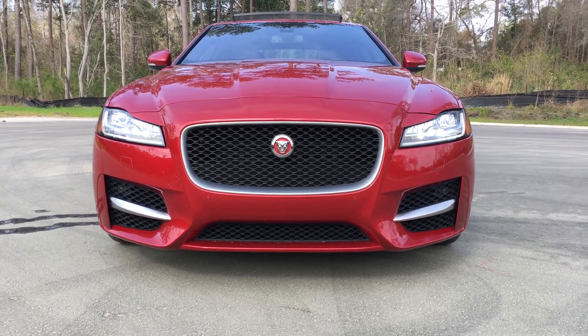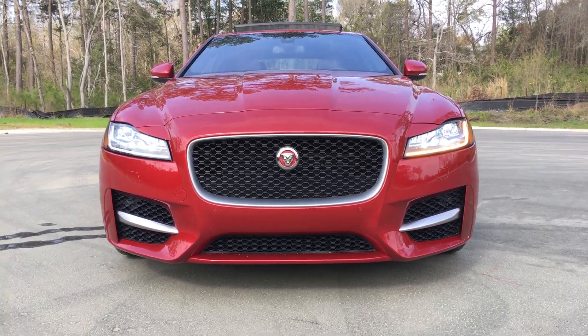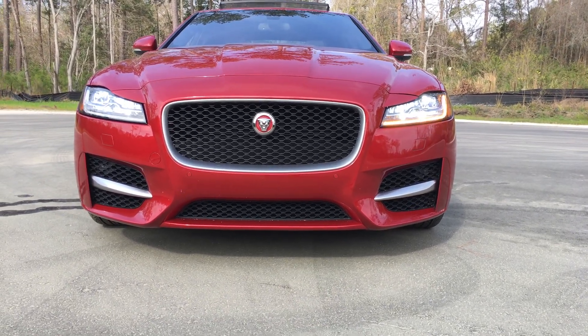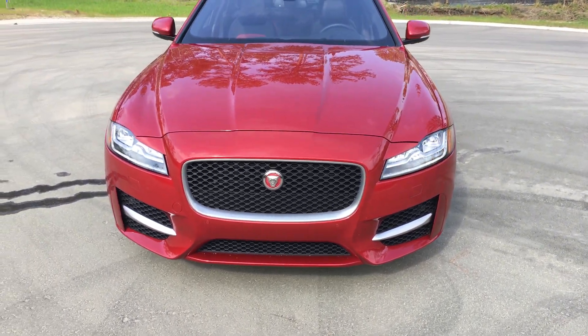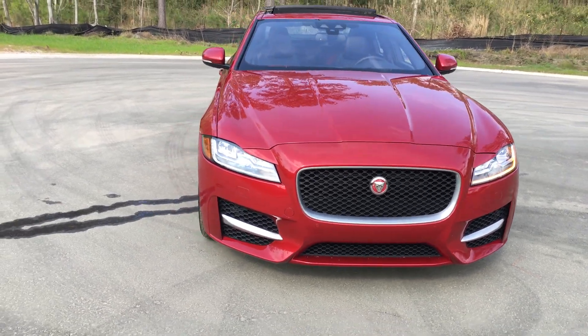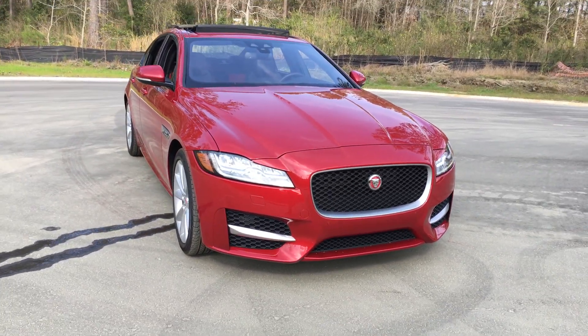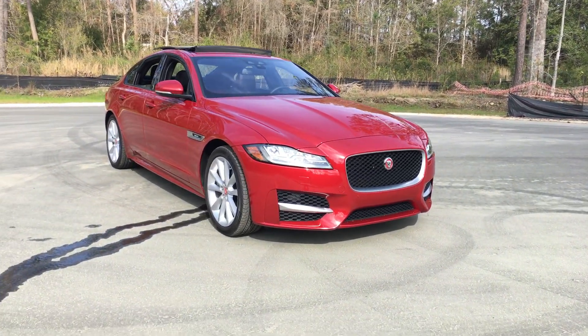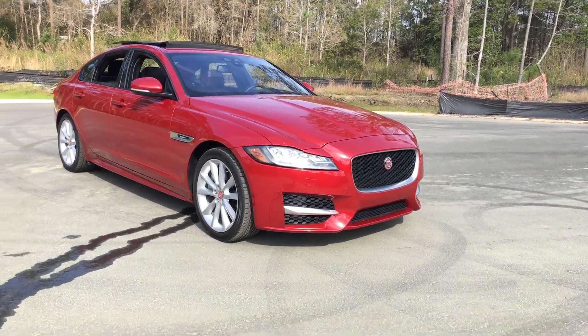We've got our LED low beams and LED high beams engaged right now. The low beams are actually the top portion of the lamp, and the high beams are the lower portion — they're very effective and very beautiful. We'll see you guys next time. This is Tom from Car Revs Daily with the 2017 Jaguar XF 35T R Sport all-wheel drive.